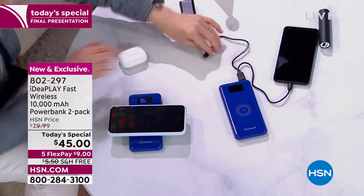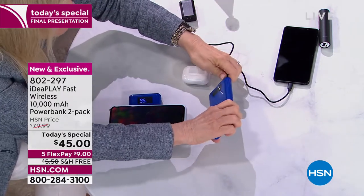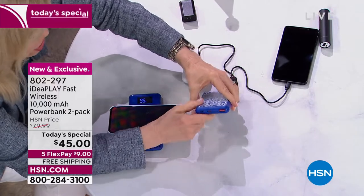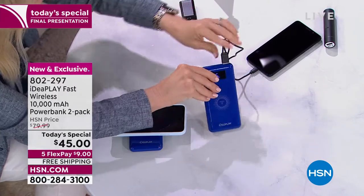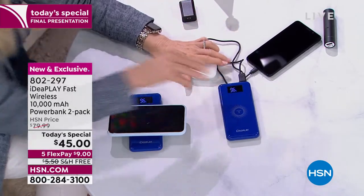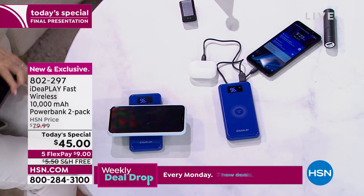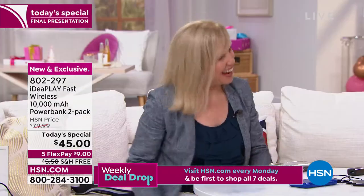The cable charging on this is a 3-amp — whichever way you charge, it's going to be the fastest available right now in the market. This isn't leftover quantity, it's not a closeout — this is top of the line. Julie, you started at midnight last night and you still look fresh as a daisy.